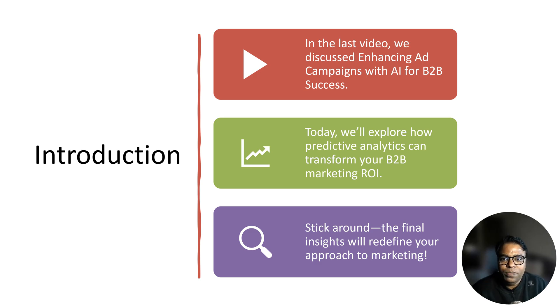In the last video, we discussed enhancing ad campaigns with AI for B2B success. Today we are stepping into the future with using predictive analytics to boost B2B ROI. Stay with me until the end because the last few points, as always, will give you insights into what you can apply immediately to transform your business.